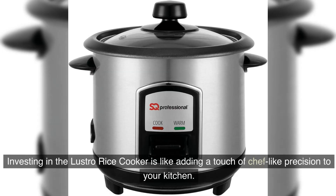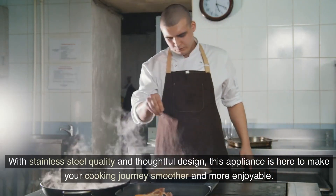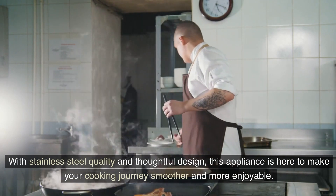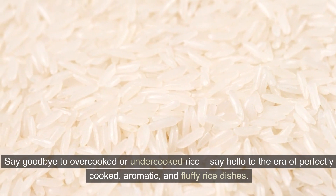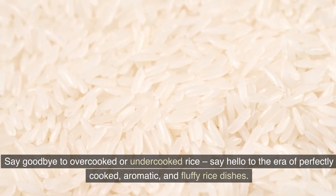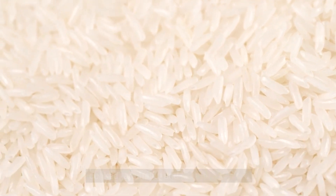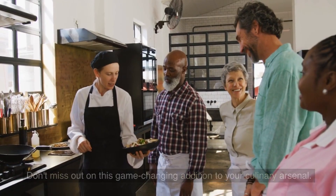Investing in the Lustro Rice Cooker is like adding a touch of chef-like precision to your kitchen. With stainless steel quality and thoughtful design, this appliance is here to make your cooking journey smoother and more enjoyable. Say goodbye to overcooked or undercooked rice — say hello to the era of perfectly cooked, aromatic and fluffy rice dishes. Don't miss out on this game-changing addition to your culinary arsenal.